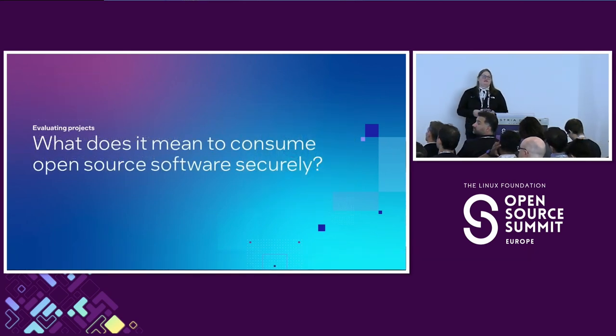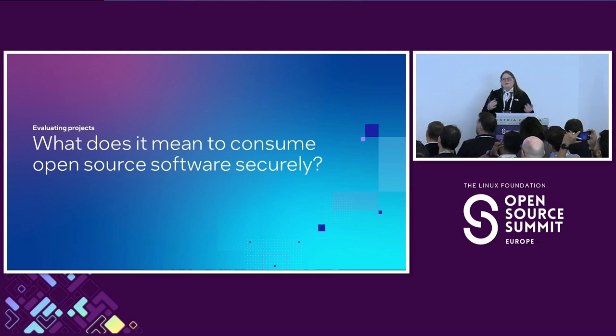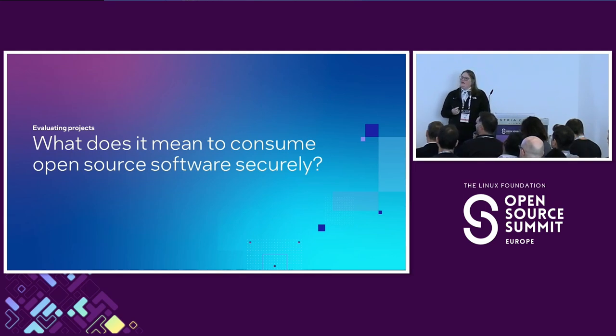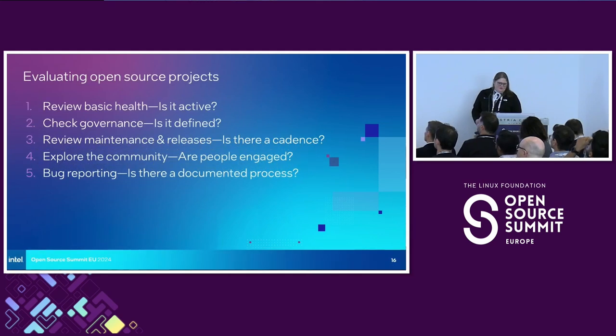So what are we talking about when we say consuming open source software securely? I'm coming from the perspective of probably a software maintainer or somebody who's releasing their own software and deciding which projects they want to ingest into their own. I also mean even just as users — anybody here use GIMP, Audacity, anything like that? We also have to have a careful eye when using open source software generally, even just as end users. Don't underestimate the importance of the human parts of software — those are just as important as the code, and particularly when talking about security.